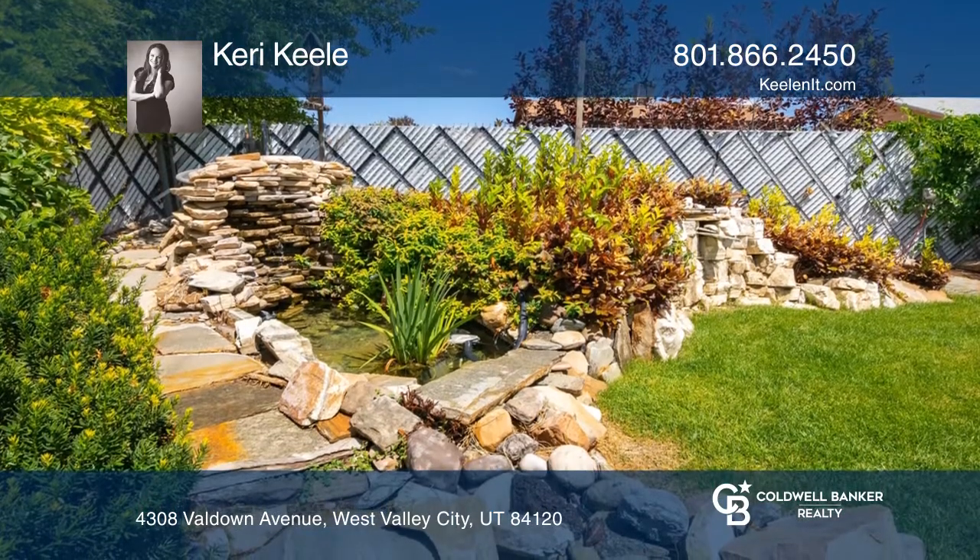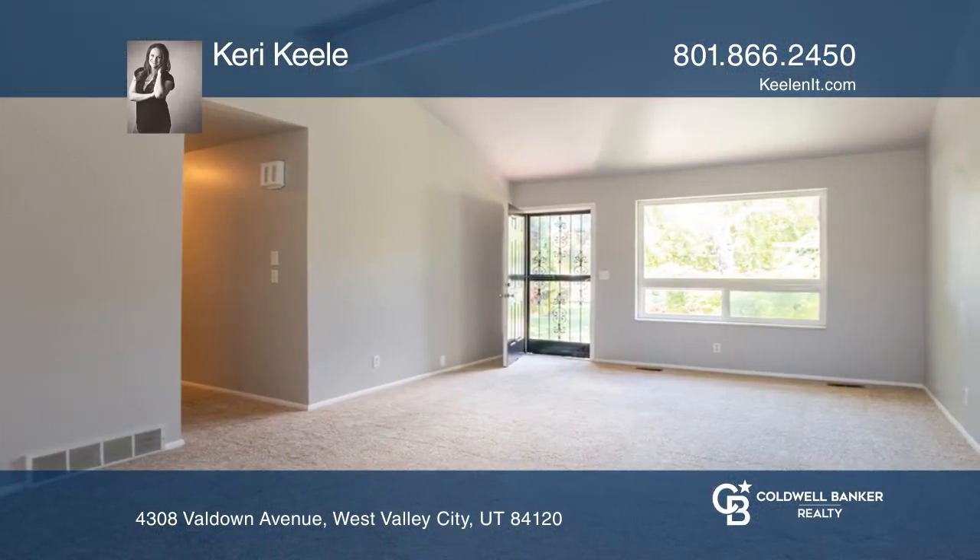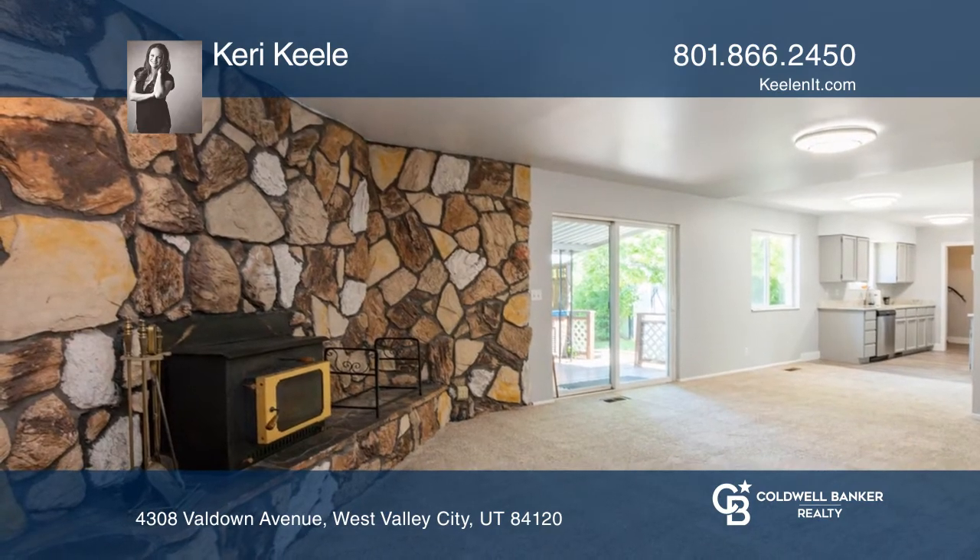You'll love the quaint backyard with a shaded patio and waterfall feature. There is storage on both sides of the home along with RV parking.